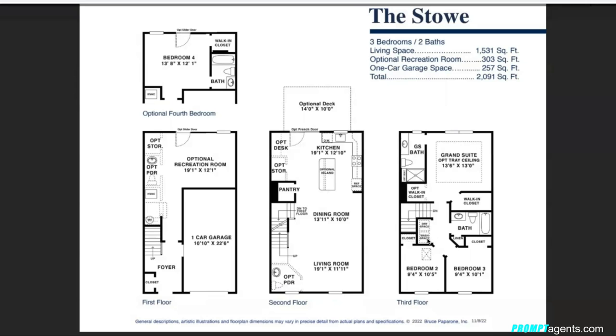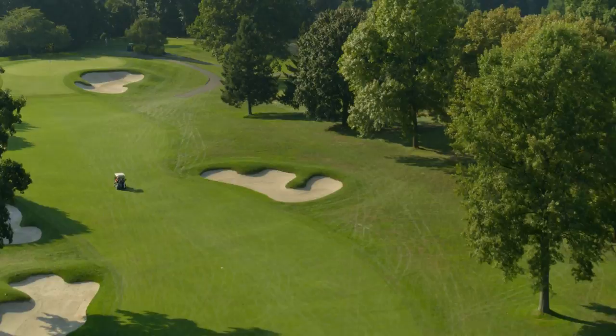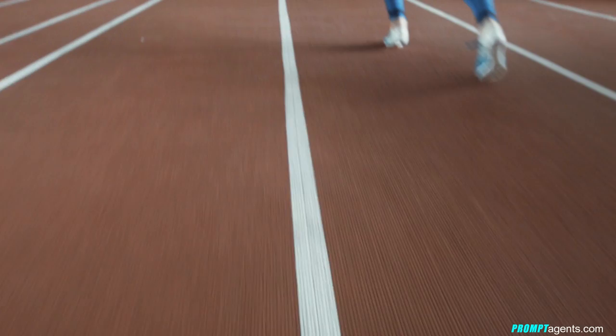One other thing to mention is that West Deptford has a lot of amenities. There's the Riverwinds Community Center, which is open year-round, offering golf, swimming, fitness classes, rock climbing, and indoor walking and running tracks. So there's a lot to offer in terms of recreation right nearby the community.